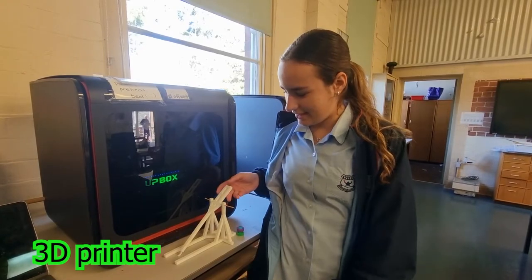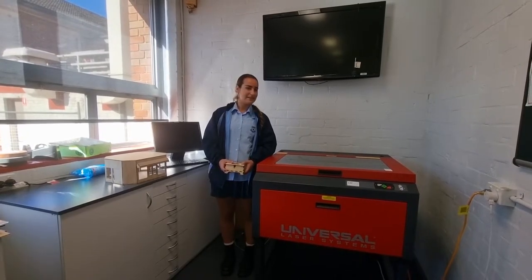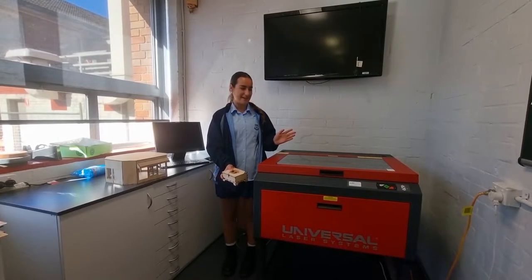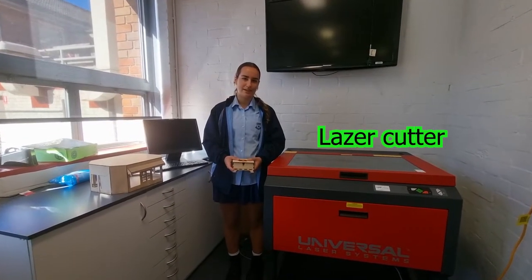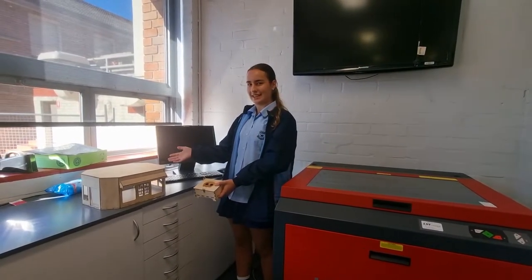Some of the technology you get to use includes the 3D printers where you can make prototypes for your designs. This is a prototype of a catapult which was made using it. Another piece of technology you're able to use is the amazing laser cutter where you're able to cut really precise designs into wood, plastic and a range of different materials and you can create some really amazing things with it.